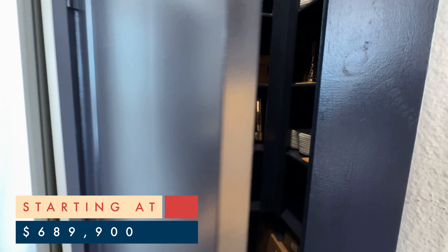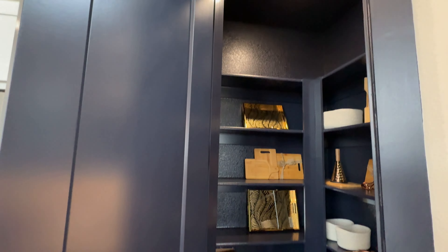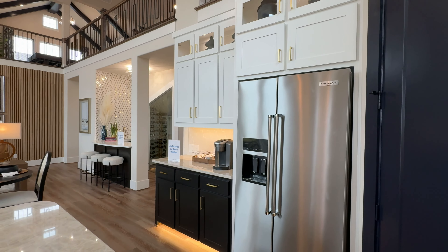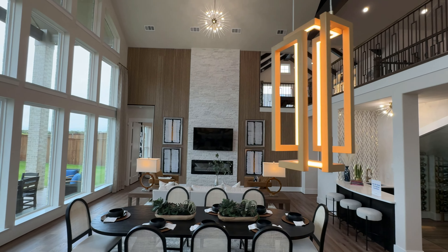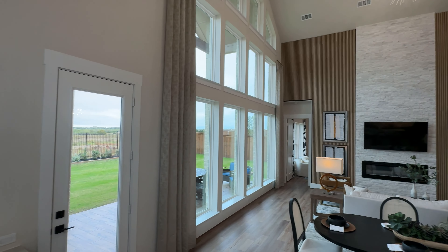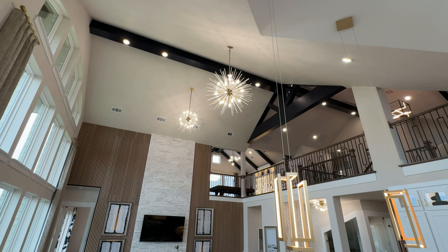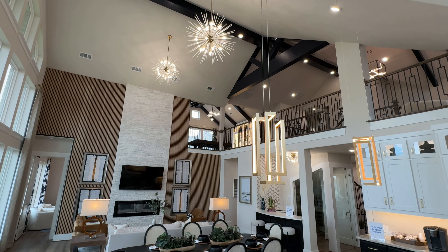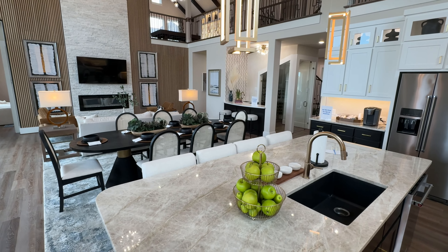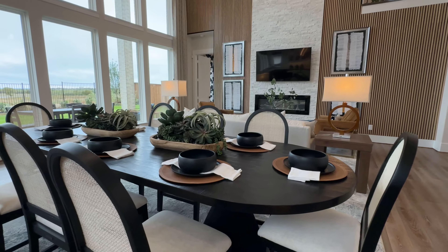This house starts at $689,900 for a 3,541 square foot home, which is four bedrooms, three baths, a family room, downstairs media, a life space or office, and a game room. If you want to get up to the size of this house, it's going to be an extra $40,000, and that'll add up to five bedrooms, four baths, a media room, and a floating game room, which you'll see soon.